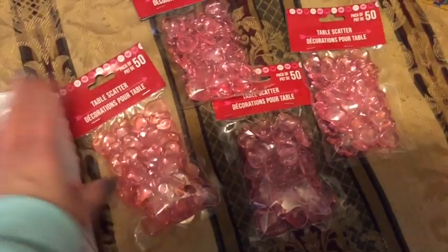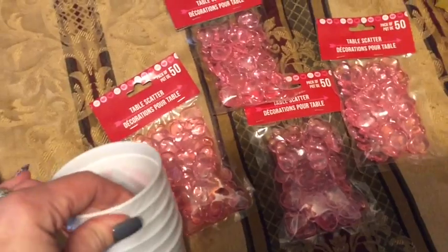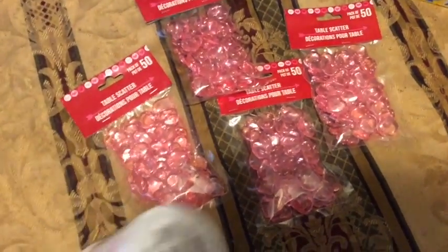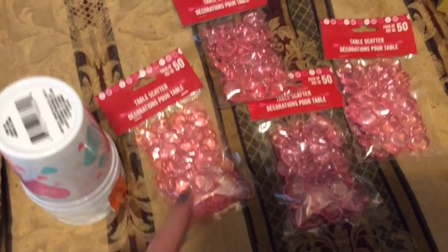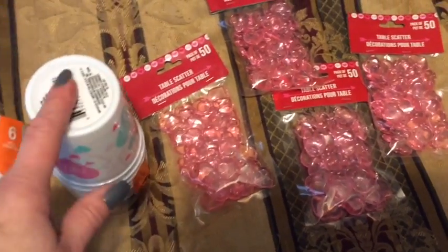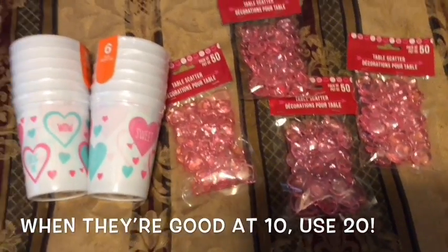Basically, you take 10 of these hearts and one partner covers their eyes or turns around so they don't look. The other person puts however many of the hearts under the cup and turns it over. Then the other person goes, 'Well, there's four outside the cup, so that means there'd be six inside the cup,' because they subtract whatever is sitting outside the cup to figure out what's in the cup. That's how the game is played, and it's a great way to practice the Friends of 10.